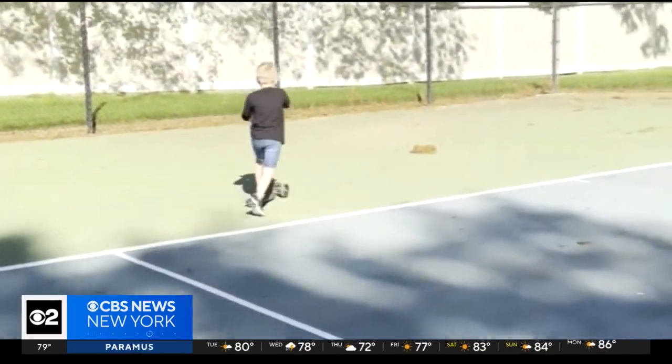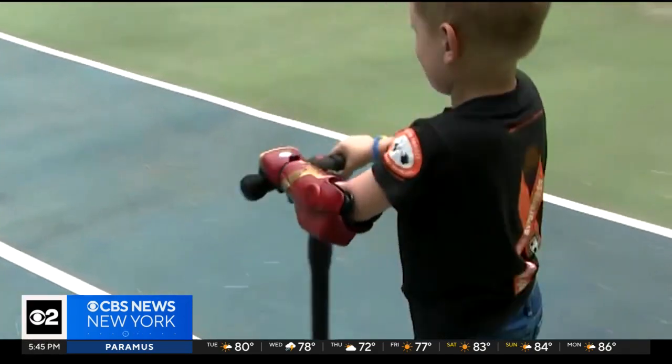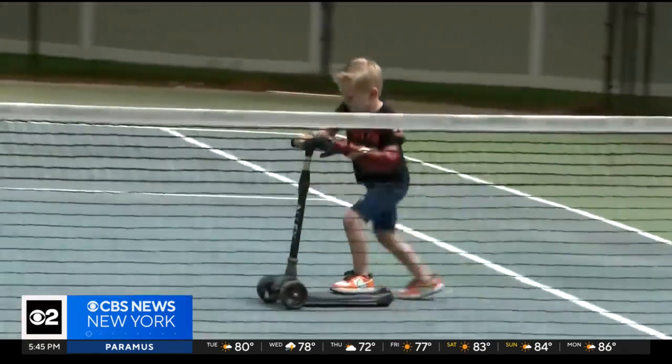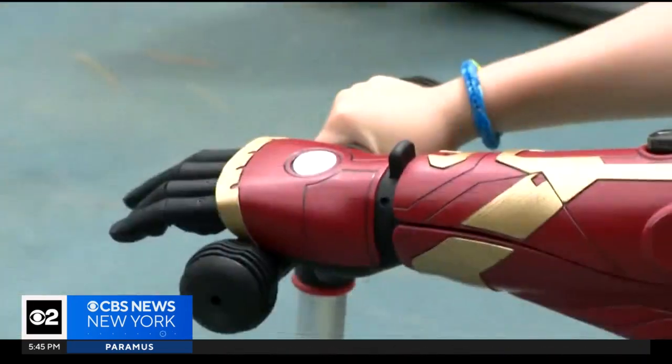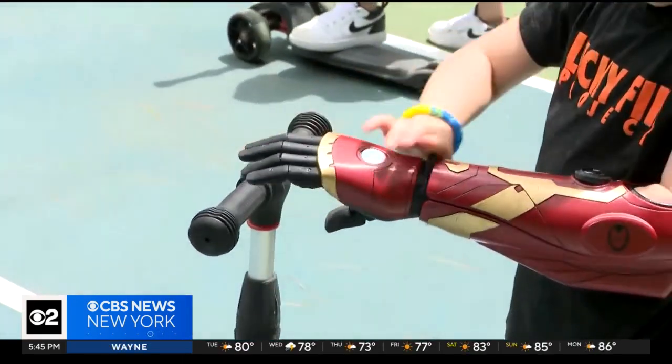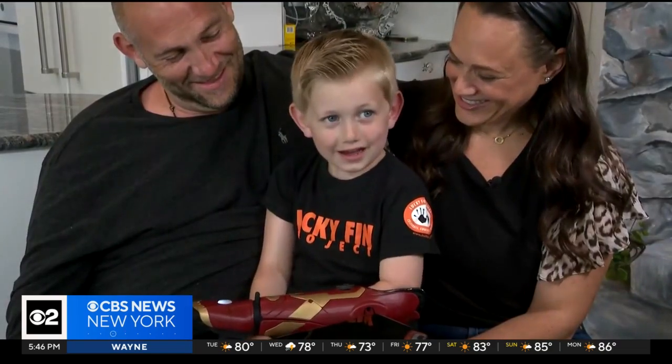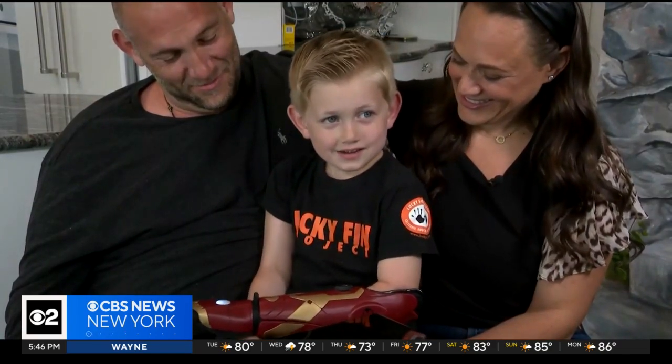The universe just got a new pint-sized hero with a gripping superpower. Riding a scooter has never felt so secure for five-year-old Jordan Murata, thanks to his new robotic arm fashioned after his favorite Avenger. And it looks cool — it looks like Iron Man, right?